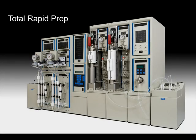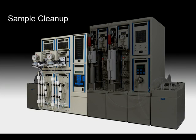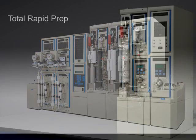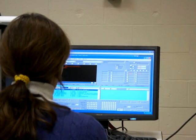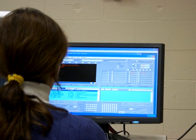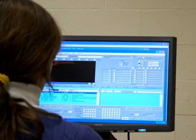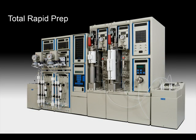FMS introduces the first and only total solution for automated sample preparation that combines three sample preparation processes into one economical package. The total rapid prep performs the extraction, sample cleanup, and concentration for six samples simultaneously in less than a few hours, producing high recoveries and consistent results for all target analytes. A Windows-based system that is easy to use controls the system. It is fully programmable and documents the parameters of each step in the process. With the total rapid prep system, you have the option to run a single sample prep process, such as extraction,